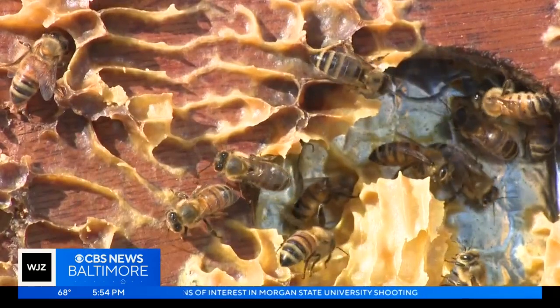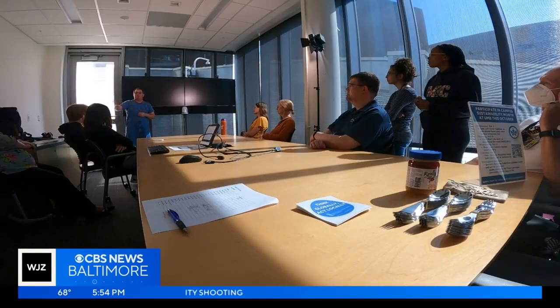This colony of bees up here, it's so full of honey. They're ready for winter. I don't need to do anything for them.